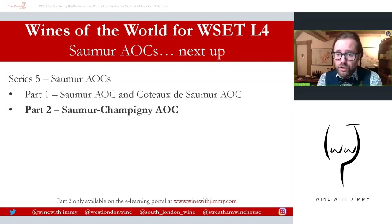Part two is Saumur Champigny. If you wish to have access to it, you'll need to sign up to my e-learning portal where I have hundreds upon hundreds of videos to help you with your studies, plus flashcards and extra activities. If you have any comments, questions, or concerns, pop them in the comment section below, and click like and subscribe. If you're in London, come and see me for a class, a glass, or a bottle. It's been a pleasure — I've been Jimmy Smith, thank you so much, goodbye.